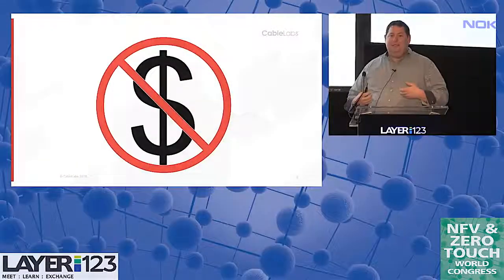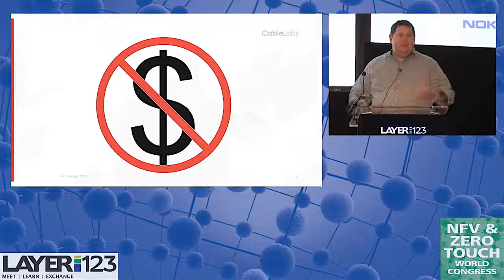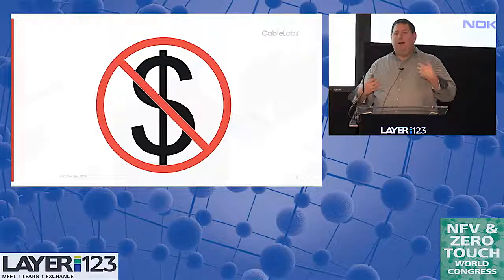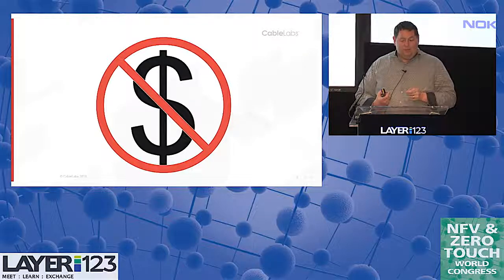We're going to talk about open source. We've been doing quite a bit at Cable Labs on how we can improve interoperability, how we can make it easy to do a POC, how we can increase collaboration. One of the challenges to doing collaboration is having everyone working together on the same platform, and that's one of the reasons why we're really keen on open source.